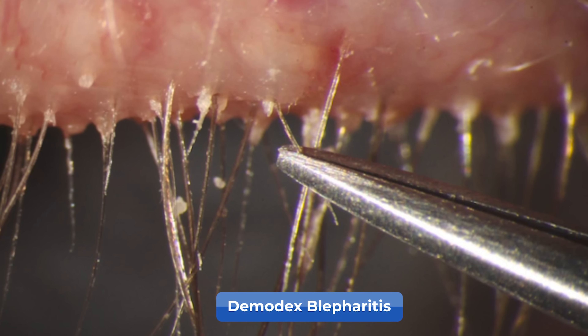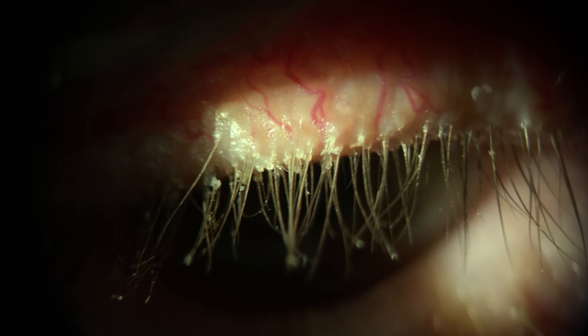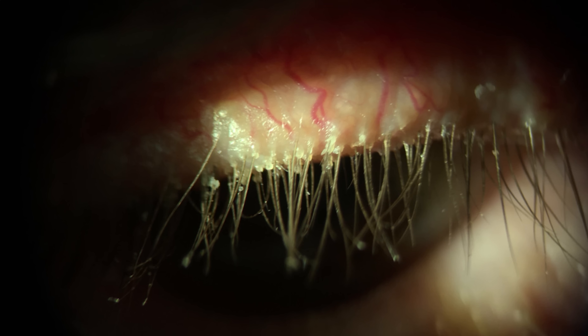There's also a strong association with meibomian gland dysfunction leading toward dry eye disease. In fact, a lot of the patients I see for dry eye assessment also happen to have signs of demodex blepharitis, so we often start off treating the demodex first before we can really have a level playing field to treat the dry eye disease. So if your eye doctor ever sees these eyelash collarettes, they may diagnose you with demodex blepharitis and then proceed to talk about the various treatment options.